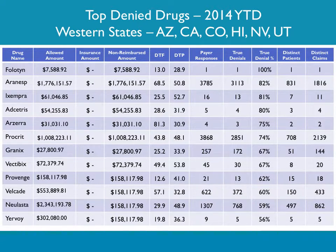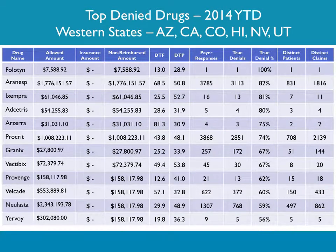These are the top denied drugs in the western United States — denied the most often. One thing many of them have in common is they are for very small indications. A lot of times people don't understand the indications, and they're all branded drugs. Some of them are old — Procrit, how many years has it been around? So these are the top denied drugs in this part of the country.